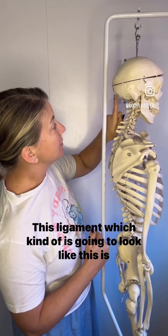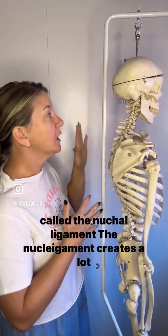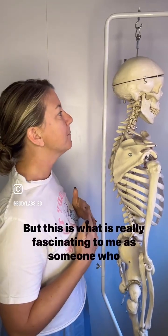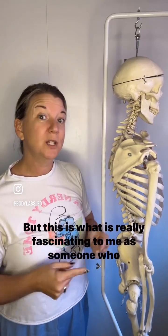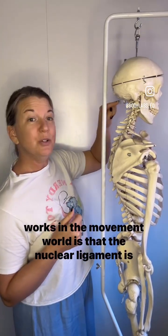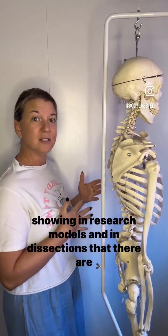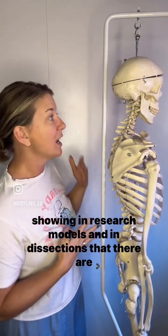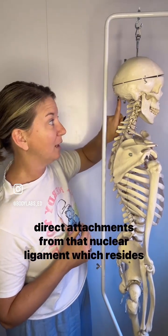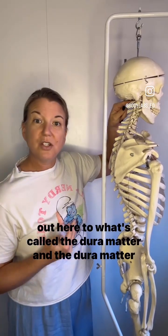This ligament, which kind of is going to look like this, is called the nuchal ligament. The nuchal ligament creates a lot of stability for the back side of the neck. But what is really fascinating — as someone who works in the movement world — is that the nuchal ligament is showing in research models and in dissections that there are direct attachments from that nuchal ligament, which resides out here, to what's called the dura mater.